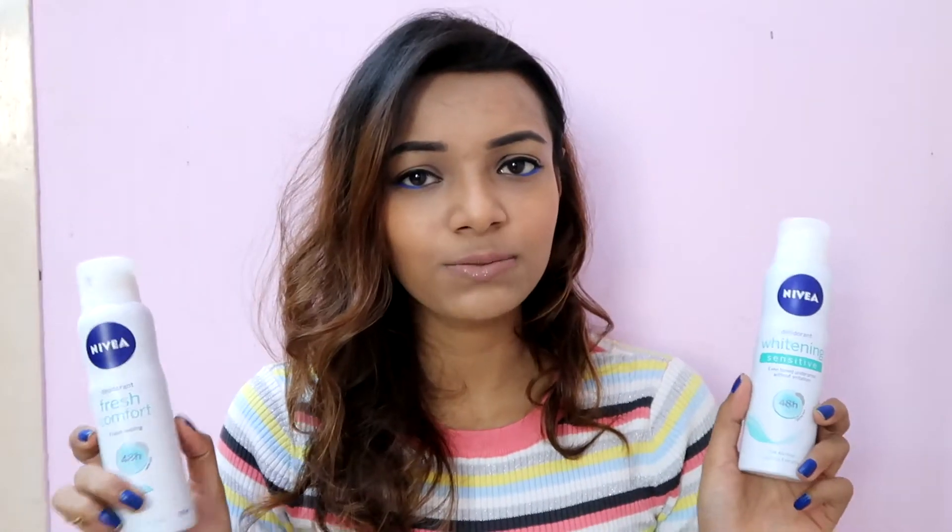Will I repurchase it? Yes, absolutely. I've already repurchased it — it's the same one. I didn't realize when buying it, but this one is actually a whitening sensitive, even-toned underarms without irritation deodorant. The reason I bought it again is because it is 0% alcohol, which is the main thing you need to look for when buying deodorant.